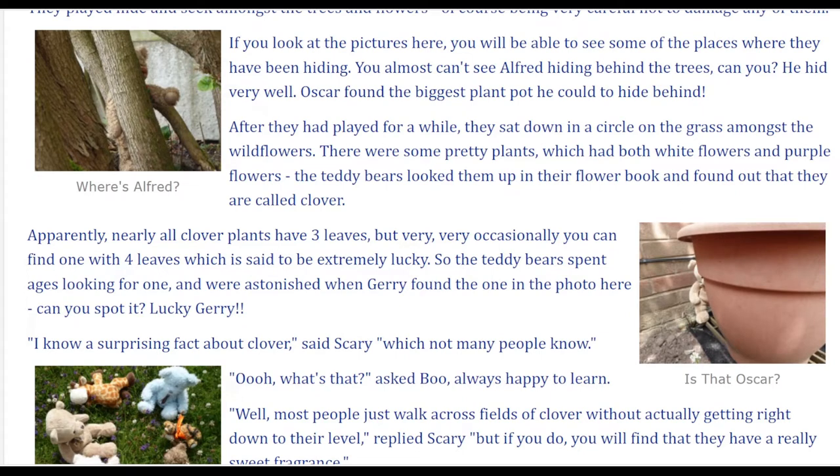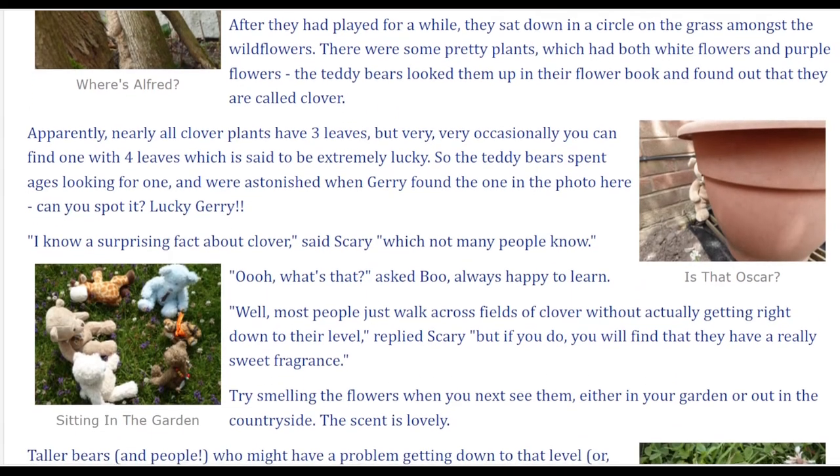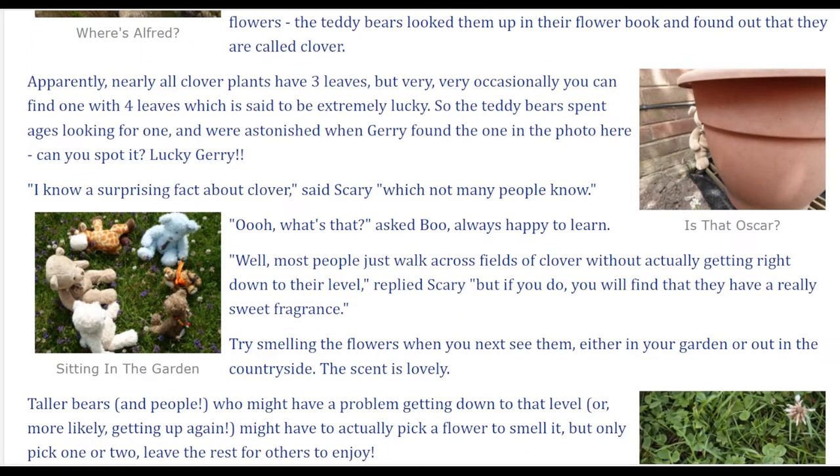Apparently, nearly all clover plants have three leaves. But very, very occasionally you can find one with four leaves, which is said to be extremely lucky. So the teddy bears spent ages looking for one and were astonished when Jerry found the one in the photo here. Can you spot it? Lucky Jerry!